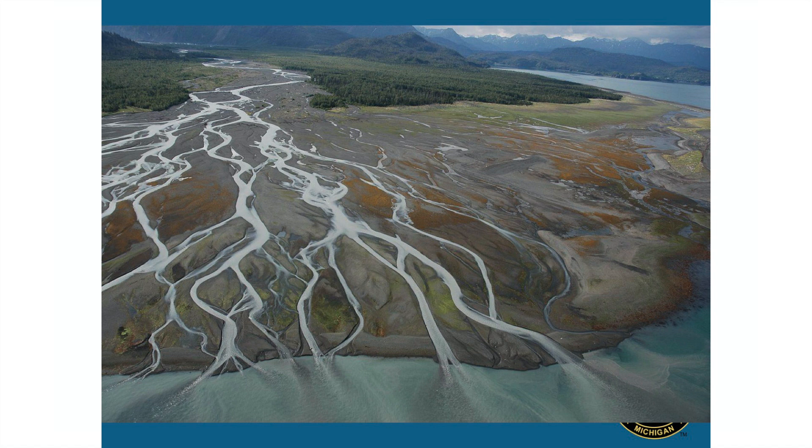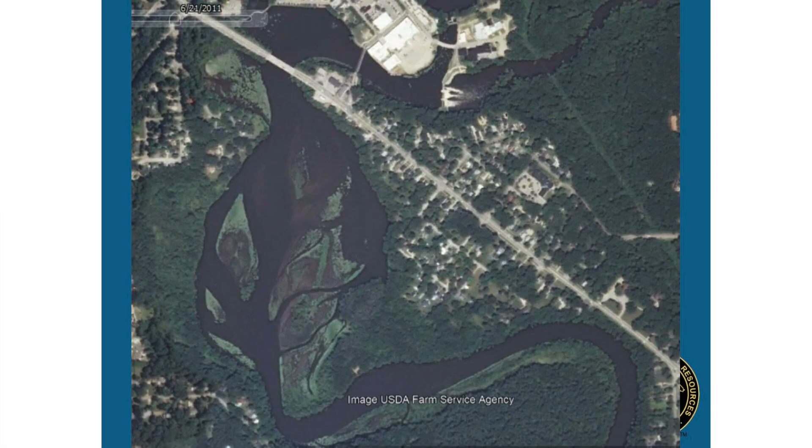Streams and rivers are sediment transport machines — basically conveyor belts moving sediments from their headwaters all the way down to their deltas. When you place a dam on a river, it blocks this movement of sediment and sediment begins to accumulate upstream. This example is Allegan City Dam — you can see upstream sediment accumulating in the impoundment and filling it in.